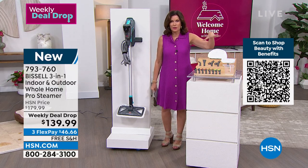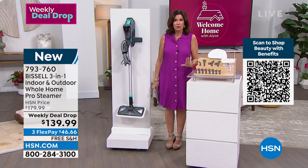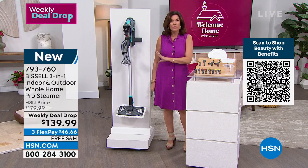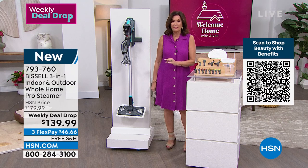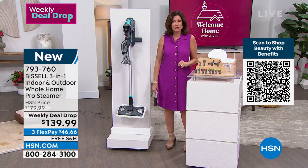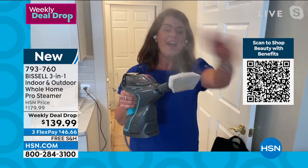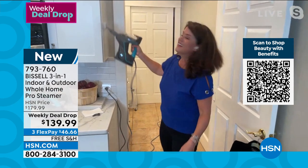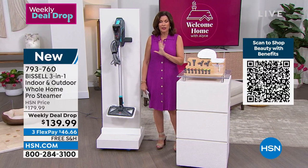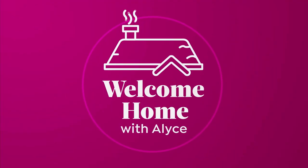The most versatile superpower steamer ever offered. So exciting to clean with steam. Stay in the ordering process — you will love this entire cleaning system for your home and you never have to buy any more chemicals.